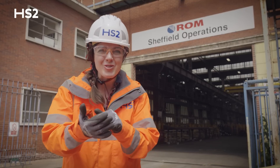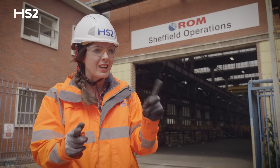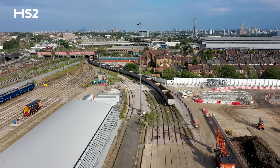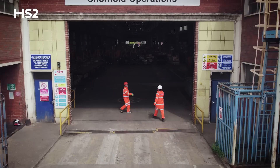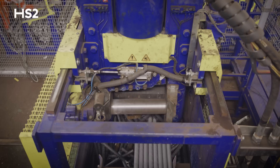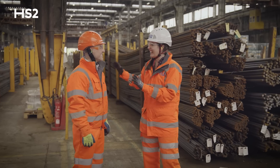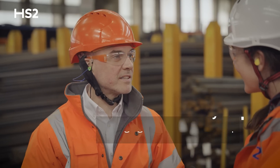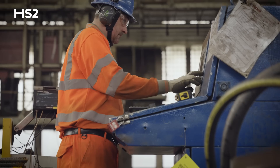Ryan, it's quite noisy in here, but what do you do here at ROM? We bring the steel from the steel mill in Cardiff and we cut and bend it to our customers' needs and send it out to the construction site. And of course, one of those customers is HS2.